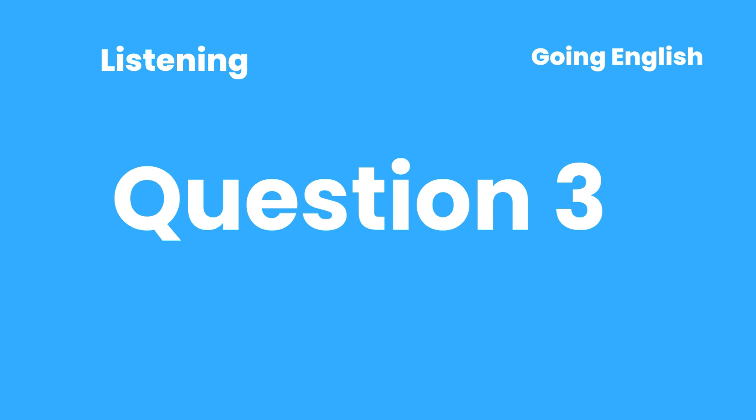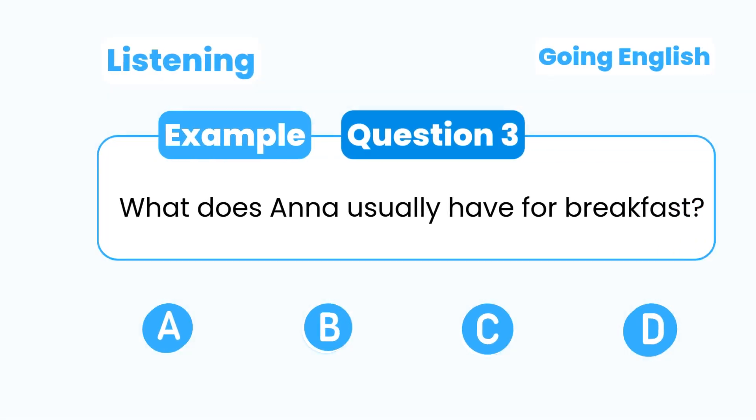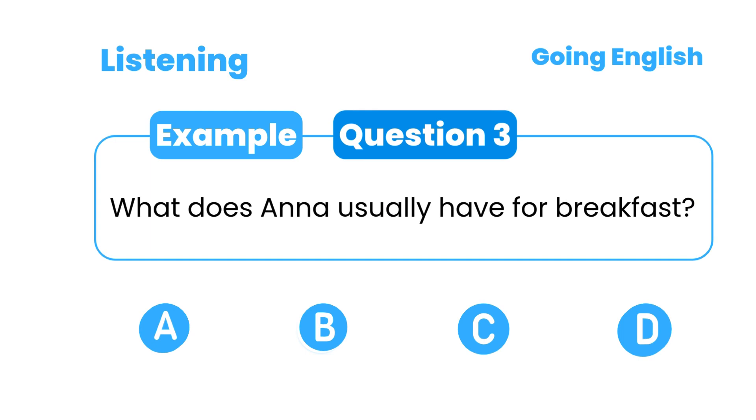Question 3: What does Anna usually have for breakfast? A. Toast with butter. B. Cereal and milk. C. Toast with jam. D. Eggs and bacon.